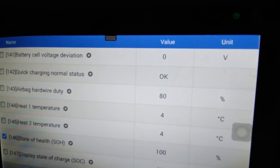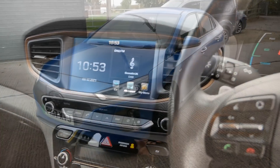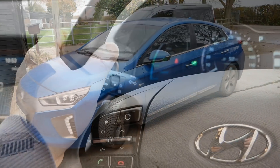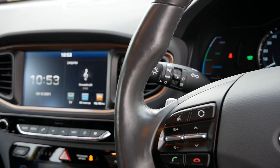I've got one of these cars myself — a 2017 vehicle, similar age — and it's done a similar sort of mileage. Ours has done 83,000 miles now and it's exactly the same, still at 100% state of health.